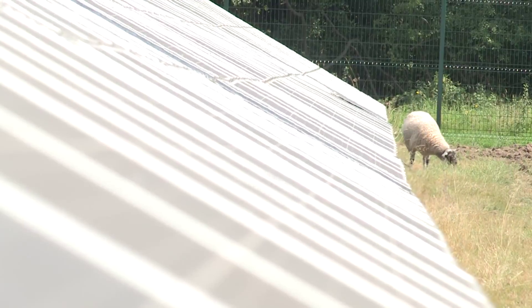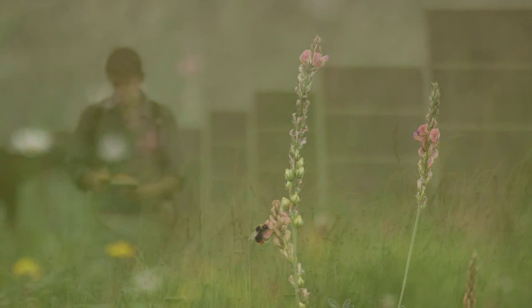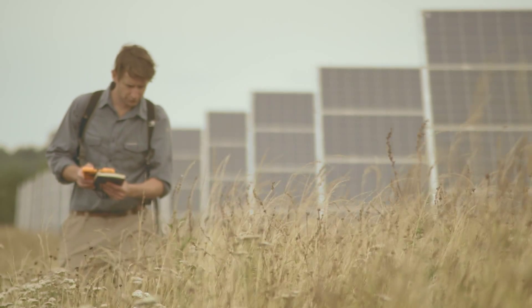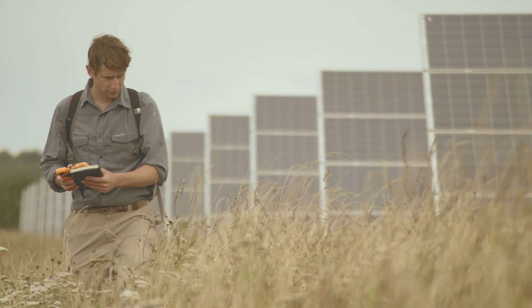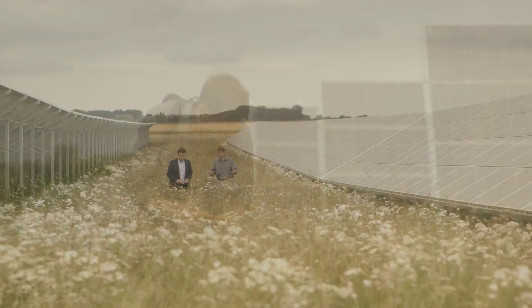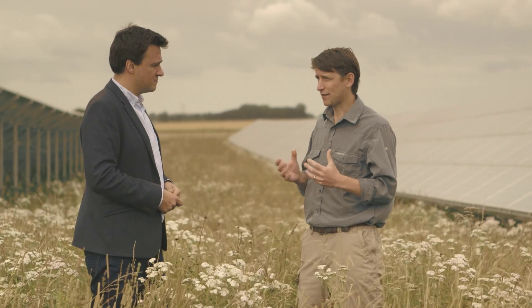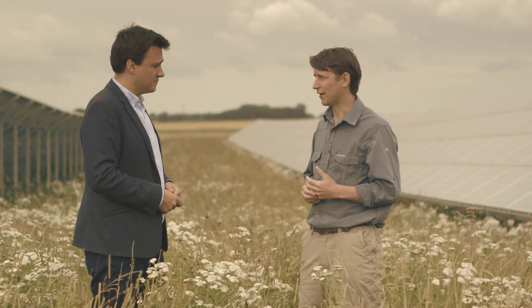Sheep can graze on the grass, bees can feed here, and even wild birds can nest around the panels. This is Guy Parker, who performs independent surveys of solar farms to make sure developers and owners are doing as much as they can to aid biodiversity. He took some time to explain some of the potential ecological benefits of solar farms. Solar parks actually have a huge potential to deliver for wildlife, and I have to say I was fairly sceptical when I started working alongside solar.